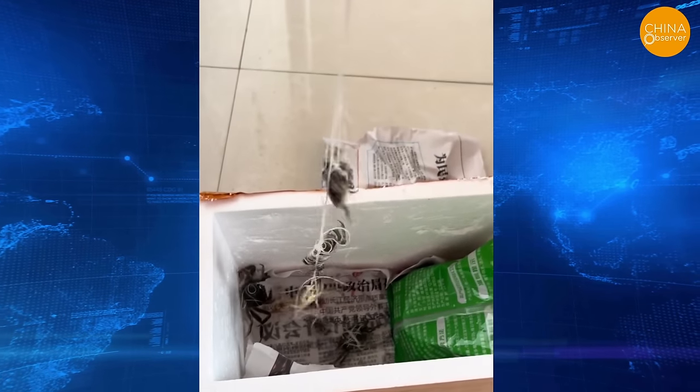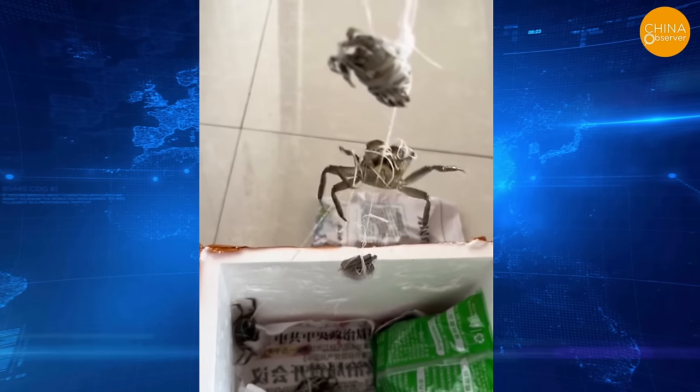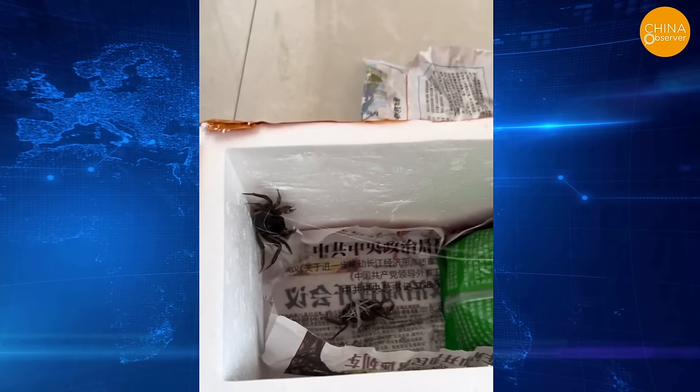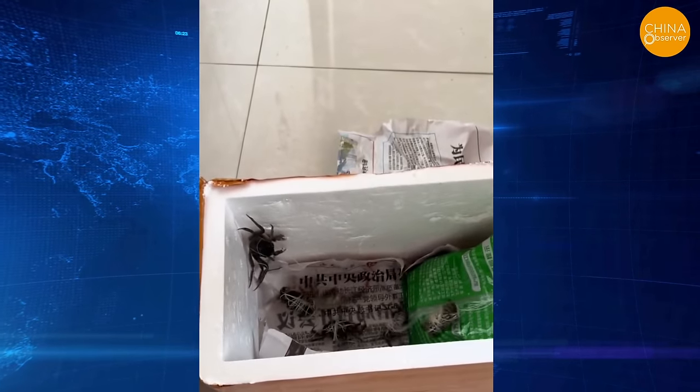A woman spent 9.9 yuan in a live broadcast to snatch six large hairy crabs, only to find the smaller ones were basically like box spiders. The seller even kindly provided a pack of feed. Is it meant for them to grow bigger before consumption?